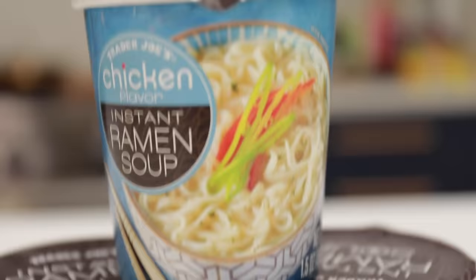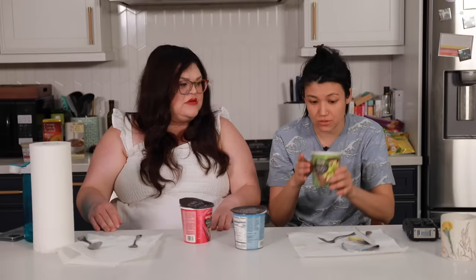The instant ramen soup. Trader Joe's had three flavors of instant ramen: spicy miso, chicken flavor, and miso. So we decided we're going to try them all at once. We have successfully made all of the instant ramen — we think. It's really hot. I'm going to try the miso flavor, so not the spicy miso. Broth is okay. Broth is deece. Honestly, I like the broth better than the miso ginger broth. I'm concerned about these noodles now.